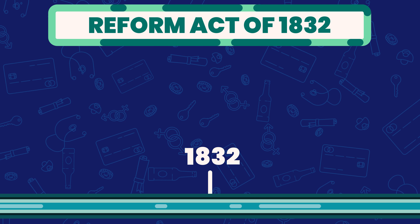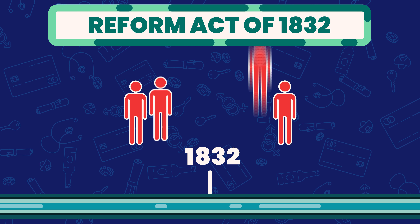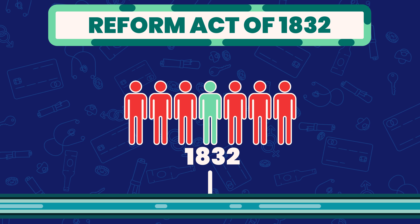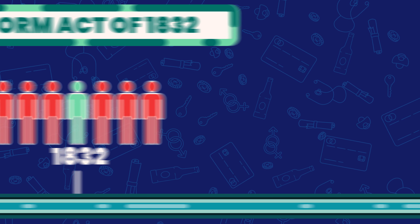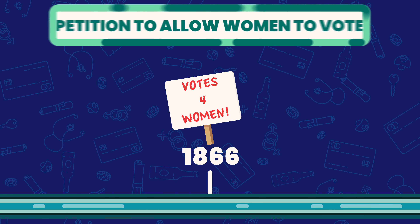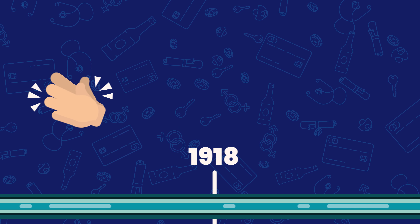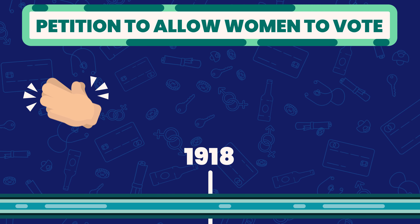The Reform Act of 1832 was the first act to make representation fairer by changing constituency boundaries and allowed one in seven men to vote. By 1866, MP John Stuart Mill presented the first petition to allow women to vote. But it was more than 50 years later, in 1918, that women finally received the right to vote.